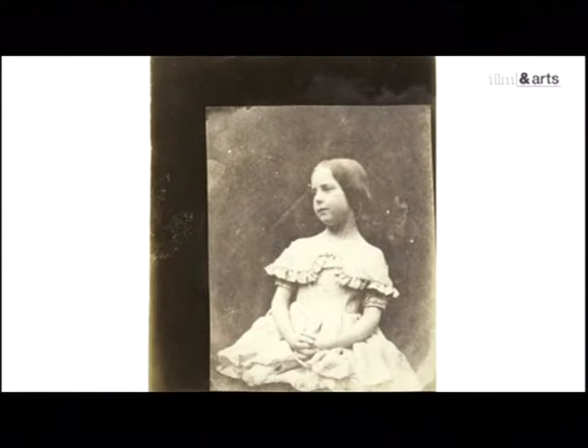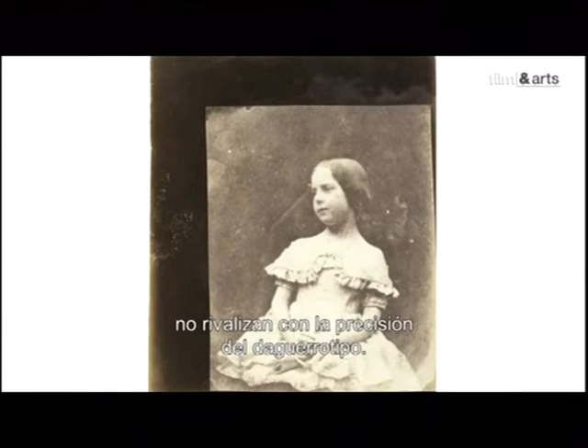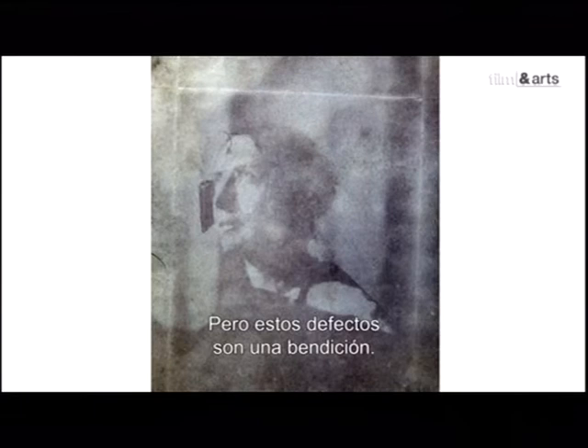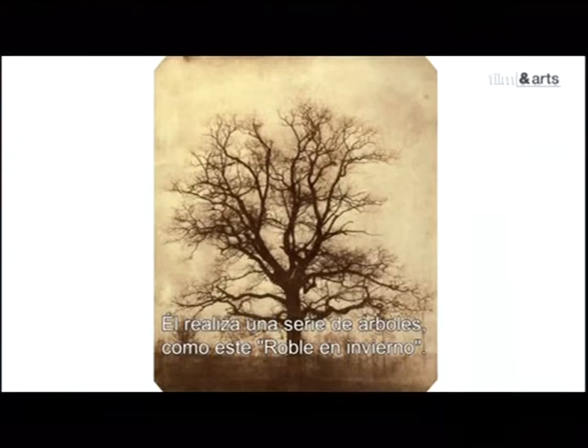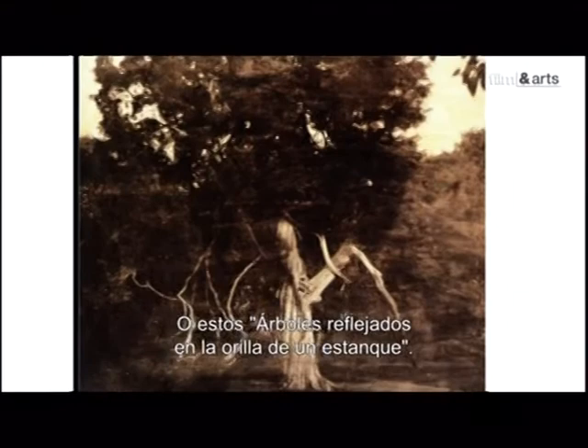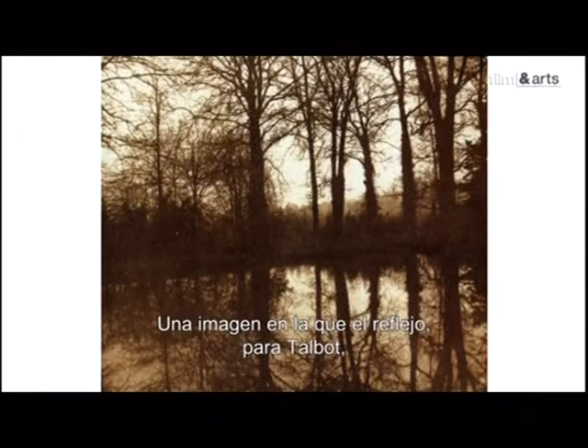Les portraits que Talbot réalise avec son nouveau procédé n'arrivent pas à rivaliser avec la précision du daguerréotype. Ses détracteurs parlent de traces blanchâtres, de vieilles estampes sur lesquelles on a passé le coude. Mais ses défauts sont une chance. Libérée du portrait, la photographie avec Talbot se met à regarder le monde. Il réalise alors une série d'arbres — comme ce chêne en hiver, ce vieux cèdre rouge, ou encore ces arbres en reflet au bord de l'étang — image dans laquelle le reflet fait jeu égal avec le réel.